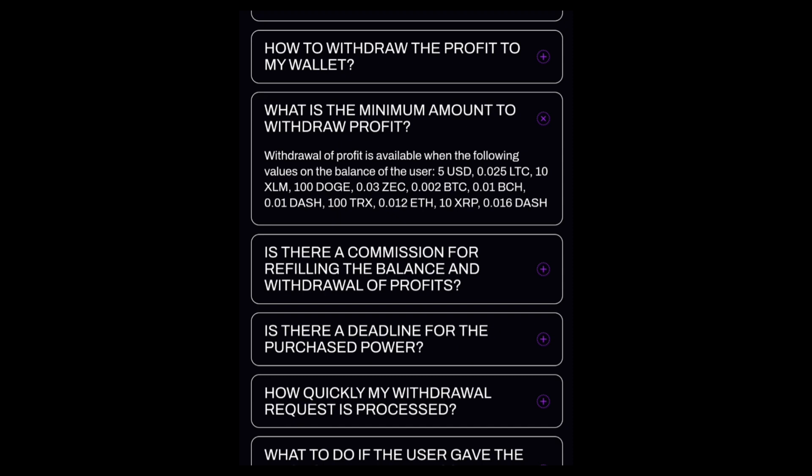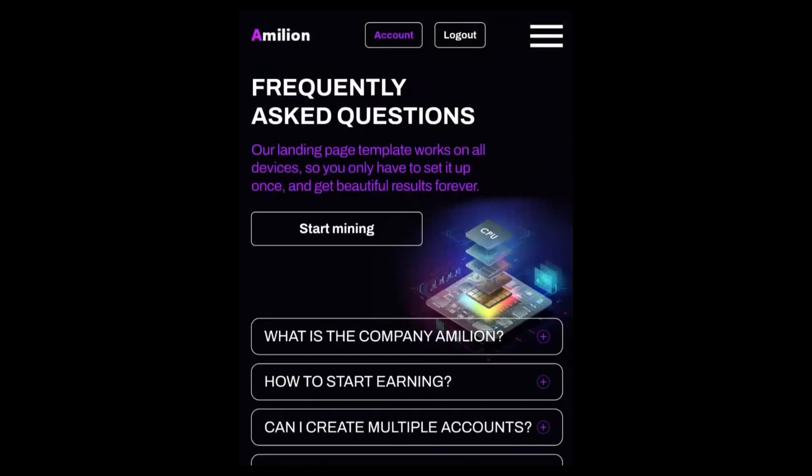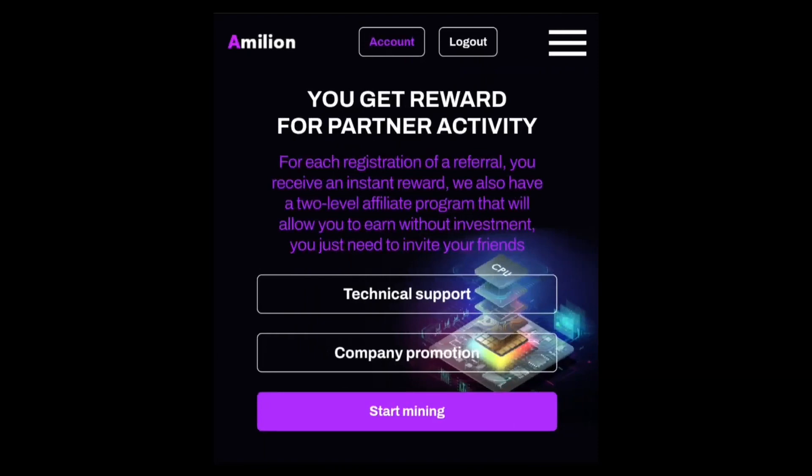The reason I'm reviewing this site is because it is still new and they are still paying out at the time I'm making this video. You can check out the website and see if it interests you to start mining.